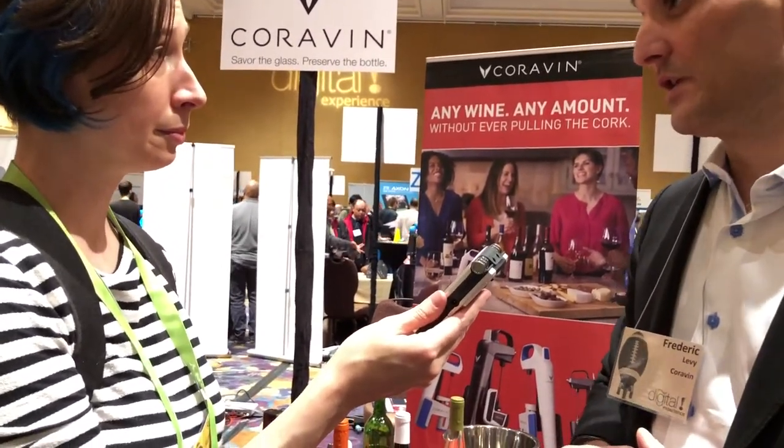Do you test it periodically? Yes, we test every year. At CES today, we are launching the Model 11, which is the first connected cork.